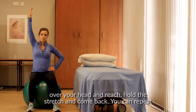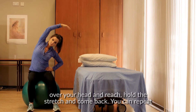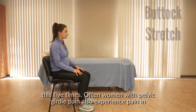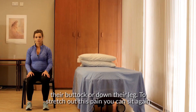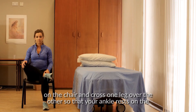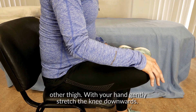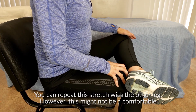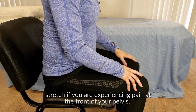Stretch up over your head and reach. Hold the stretch and come back. You can repeat this five times. Often women with pelvic girdle pain also experience pain in their buttock or down their leg. To stretch out this pain, sit again on the chair and cross one leg over the other so that your ankle rests on the other thigh. With your hand, gently stretch the knee downwards. You can repeat this stretch with the other leg. However, this might not be a comfortable stretch if you are experiencing pain at the front of your pelvis.